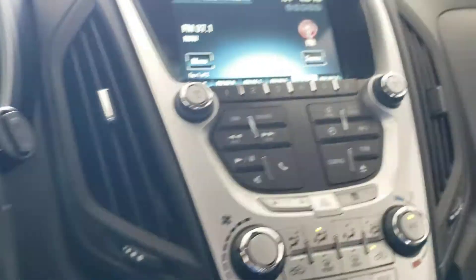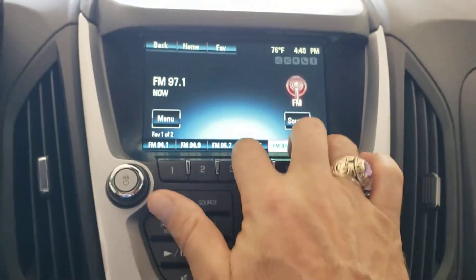There are controls on the front of the steering wheel, and the radio is a touchscreen.